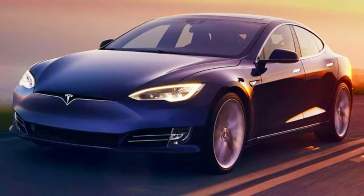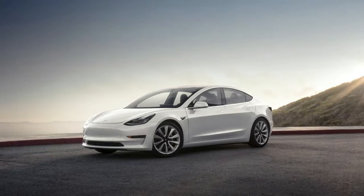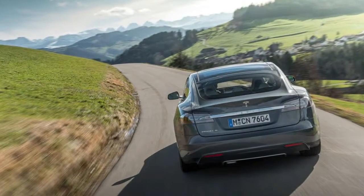Being able to see exactly where you have to stop and for how long is a nice touch for Tesla customers. Fortune, though, claims that the in-car navigation system is, for now at least, better than the website, as it provides more details.